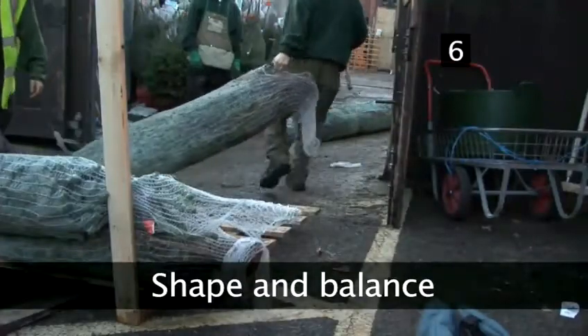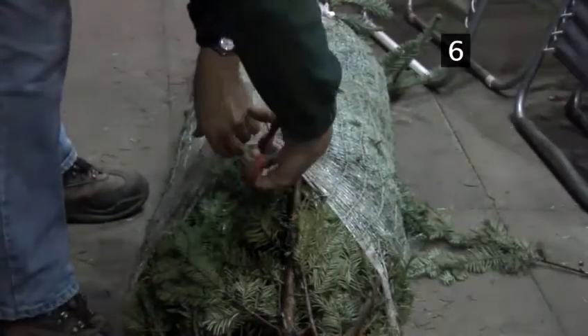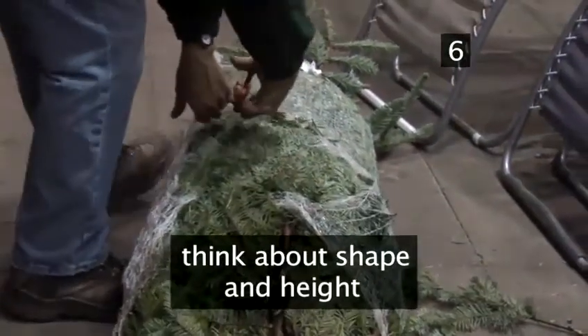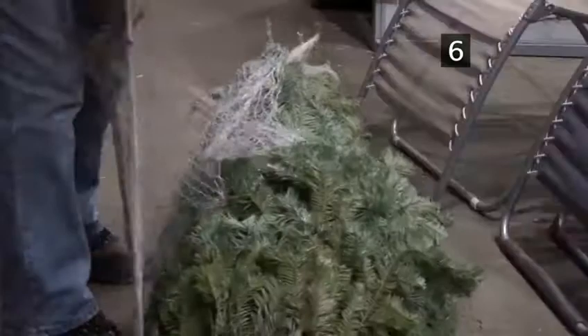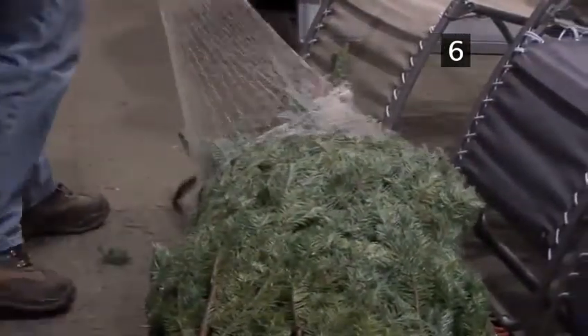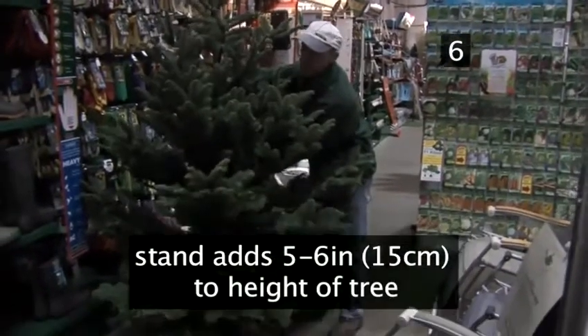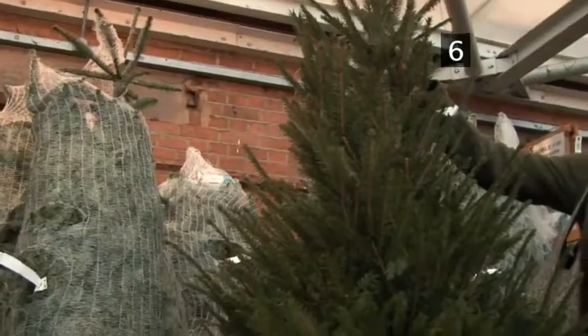Ask someone to take the tree out of the netting, if necessary, and hold it upright. Look at the overall shape of the tree and its height. Think about where you're going to put the tree and whether you'd be better off with a narrower tree rather than a wide bushy one. Remember that the stand will add an extra 5 or 6 inches to the height of the tree. Ensure that the tree is straight and that the base is straight too — if it's not, it may need trimming, and the retailer may be able to do this for you.